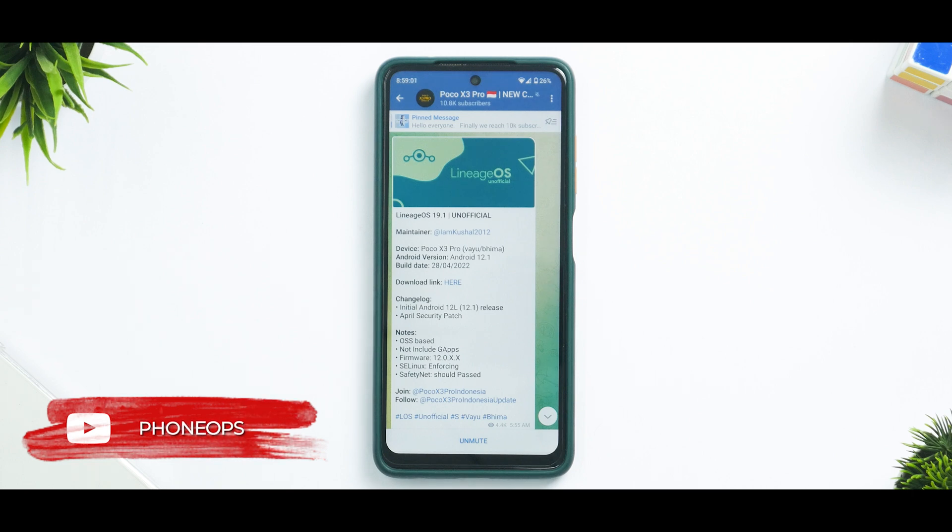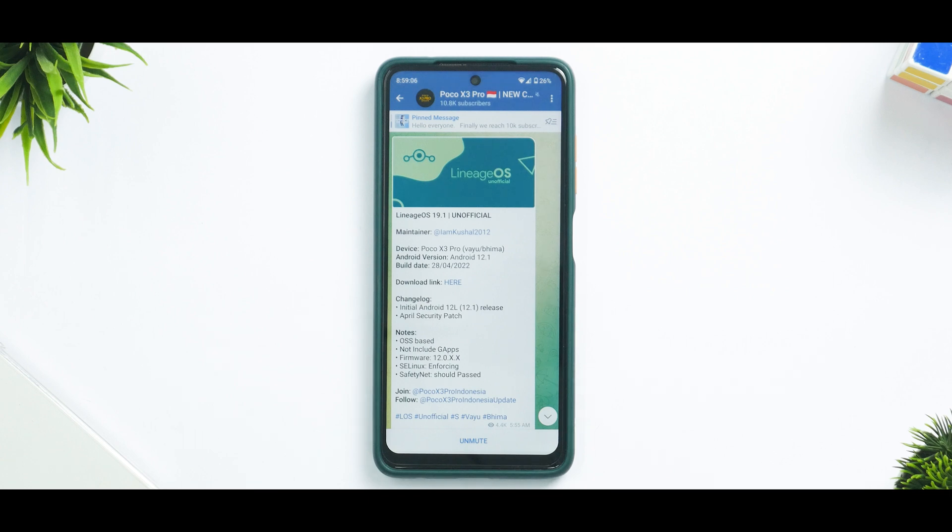Before we get into the details, if you haven't already, please subscribe — it doesn't cost you anything and it really motivates us to make amazing content like this. Now without further ado, hello awesome people, welcome to Phone Ops, my name is Kailash, let's get going.